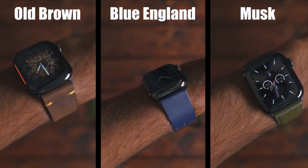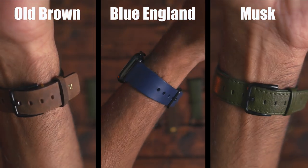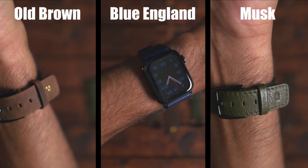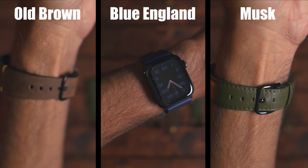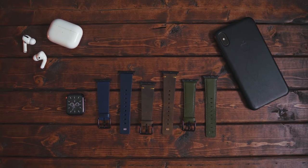Now, after wearing these watch bands for a week, I can tell you that they are high quality — they feel high quality. The stitching is incredible. I've bought a few watch bands from Amazon for 30 or 40 bucks and I thought they were good leather, but after using these, those watch bands don't hold a candle to this leather.